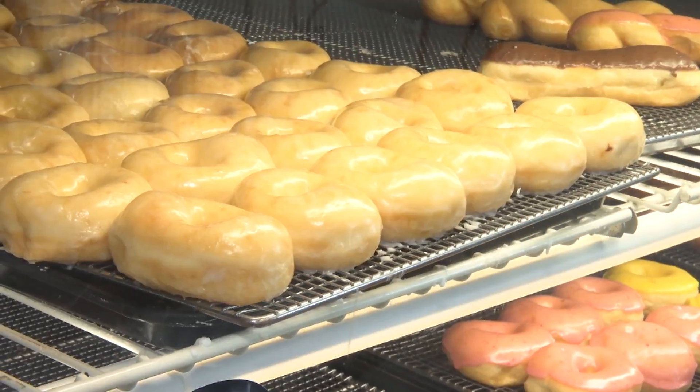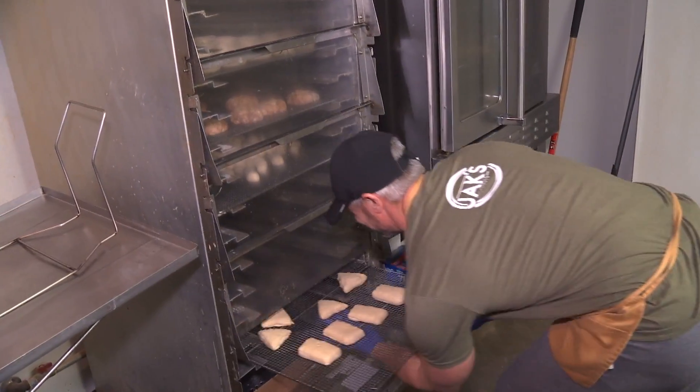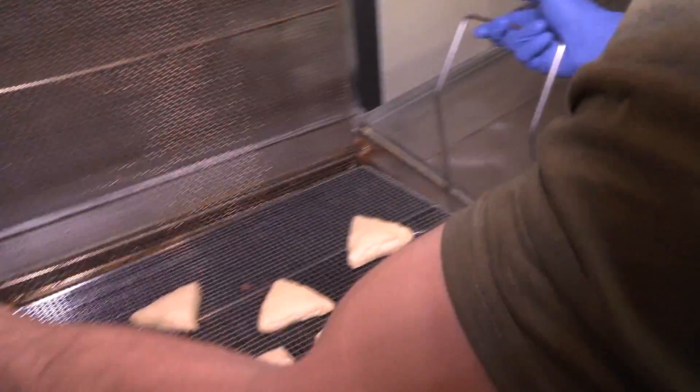Cooking up delicious donuts at this old school donut shop. Sandwiches, very traditional kolaches — doing things that my father-in-law has done, and more, six days a week, 15-plus years now.